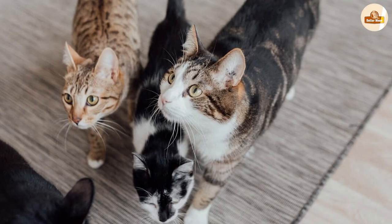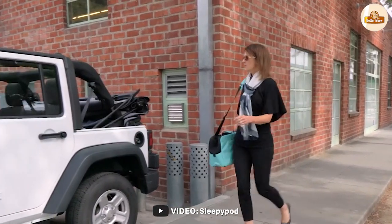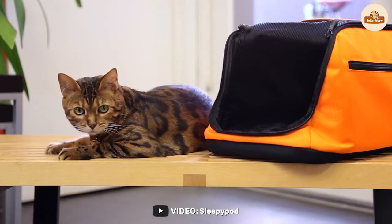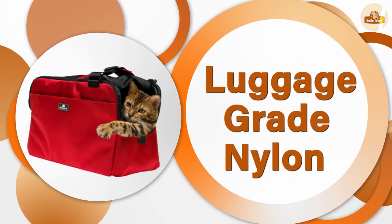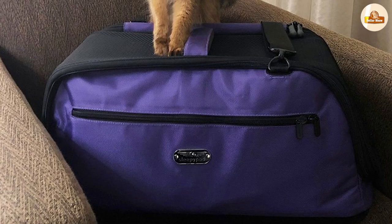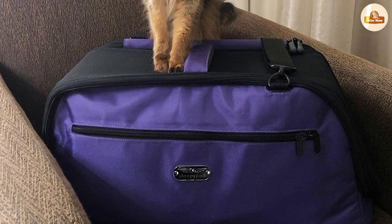Its premium price point may be a consideration for some, but its high-quality materials and durability make it a worthwhile investment. The Sleepapod cat carrier is a stylish, safe, and comfortable option for transporting your feline companion. Its unique design and superior features make it a top choice among cat owners.